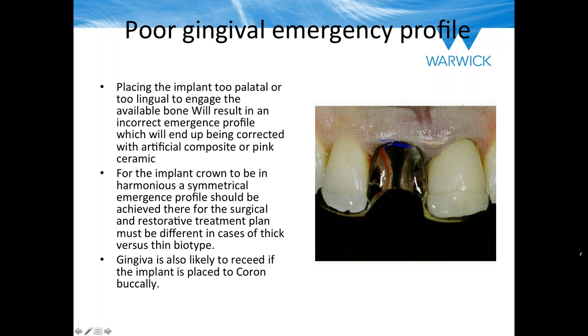Regarding whether to always close over the socket: my view is that I always close with primary intention. I don't trust a resorbable membrane or leaving the graft material exposed in any way. I much prefer it has a blood supply coming coronally, and most of the time that's worked for me. For socket preservation techniques, the PRF can come as a plug as well — that works incredibly well. Xenografts, allografts, and alloplasts all work. I've used all of them.